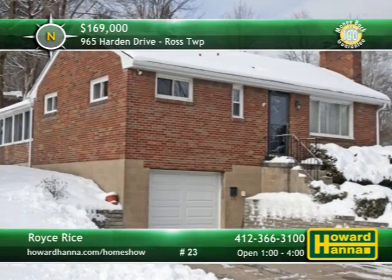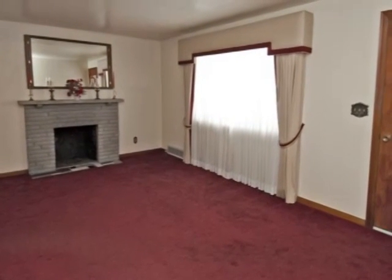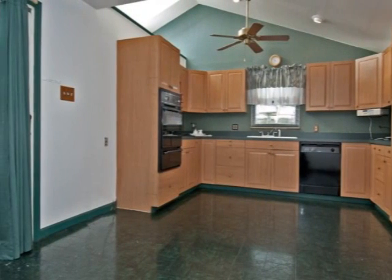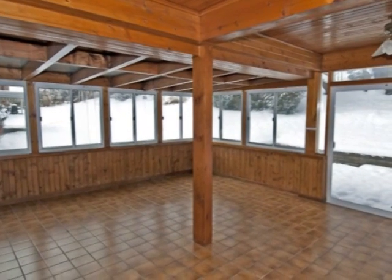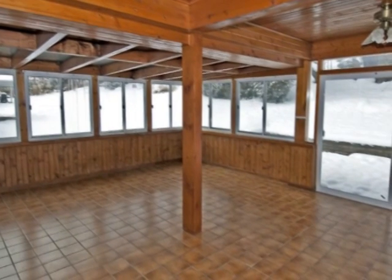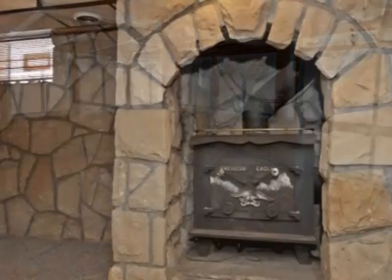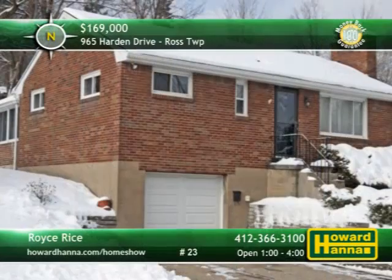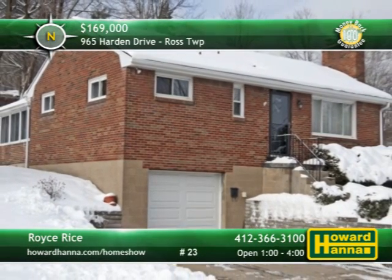Larger than it looks from the outside, this all-brick ranch home with three bedrooms and two baths is part of Ross Township's North Hills Estates. Wall-to-wall carpet rests on top of the living room's hardwood floors, leading up to a decorative fireplace. Newer cabinets and countertops complement the spacious kitchen and its adjacent breakfast area. Skylights and a ceramic tile floor define the Florida room, which opens to an omnistone patio and upper level patio with a gas grilling area. A full bath is located on each level, and a log-burning stone fireplace warms the finished lower level. Explore all 2,700 square feet of living space between one and four this afternoon with Royce Rice.